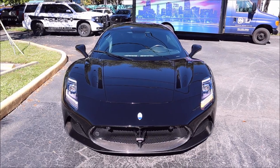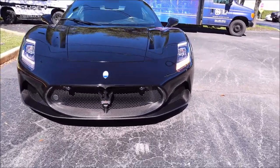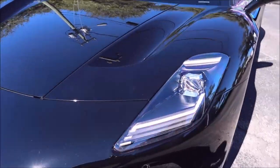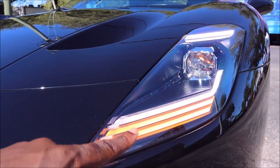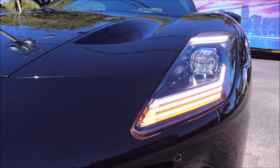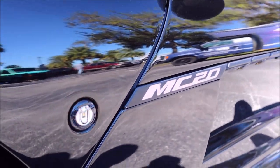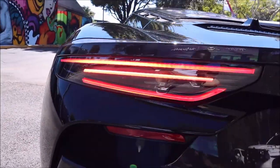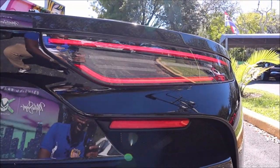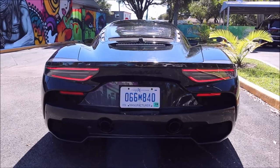Per usual, let's show off the lighting system for the MC20, which will carry over to future Maserati models. LED headlights with switchback turn signals, running lights up top and below. On the side there's a nice amber light visible next to the MC20 badge. In the rear you can see the LED lighting with turn signal. Stepping back you can see all the running lights illuminated — it looks really cool.